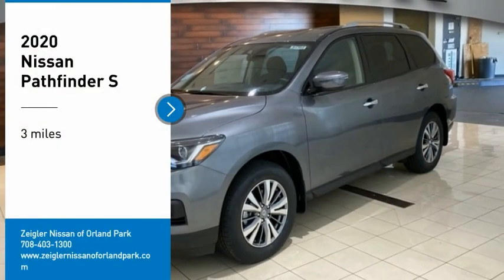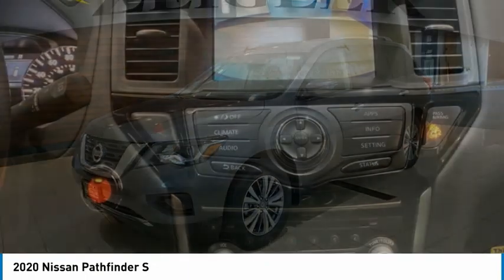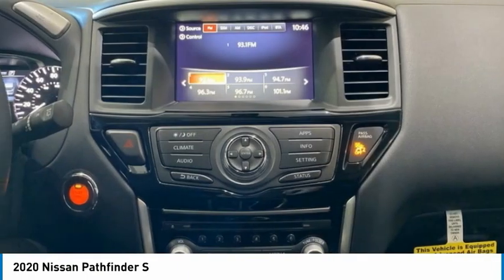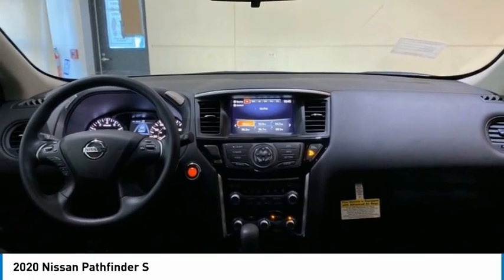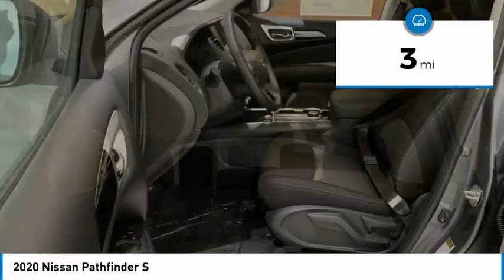Make a great choice today with the 2020 Pathfinder. The Pathfinder has a premium interior with three rows of seating for up to seven passengers, as well as versatile seating and cargo configurations. This SUV appeals to both truck lovers and car lovers. This vehicle has less than 100 miles.